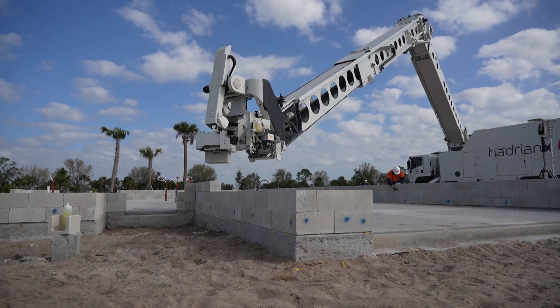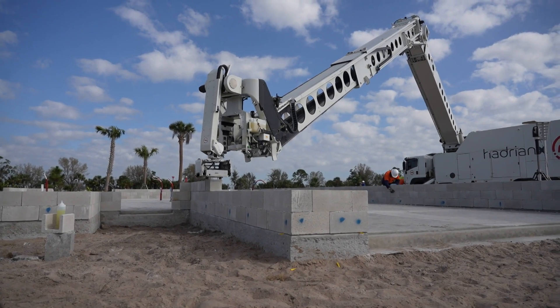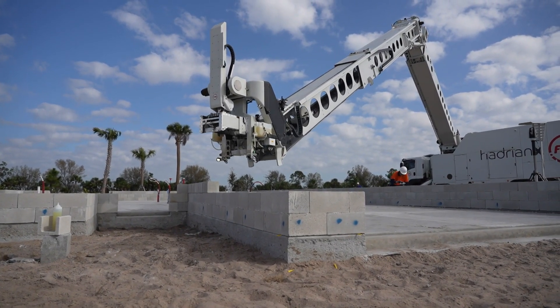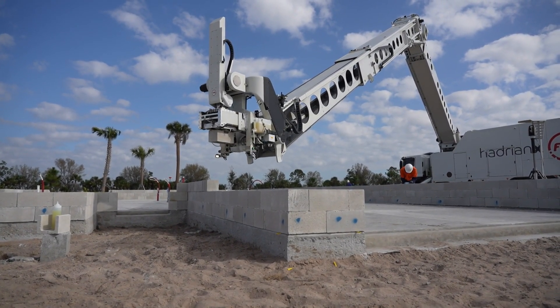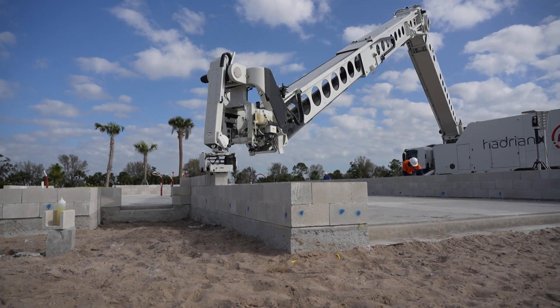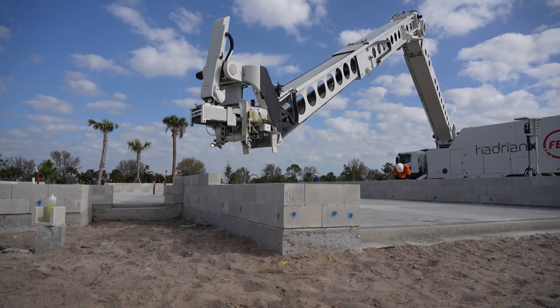We have partnered with FBR and their beautiful truck behind them, the Adrian X. It is one of three trucks in the world, the only one in the U.S. It was brought in in August. We partnered with them to test out this new technology where essentially we're 3D printing a home using block.